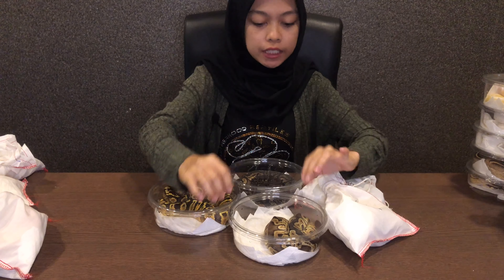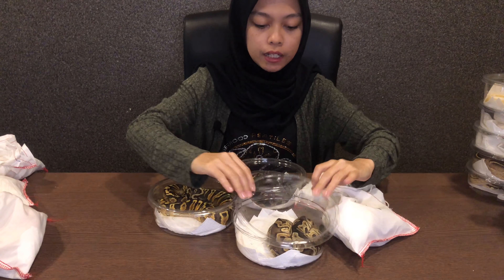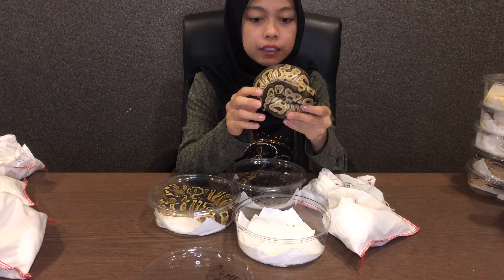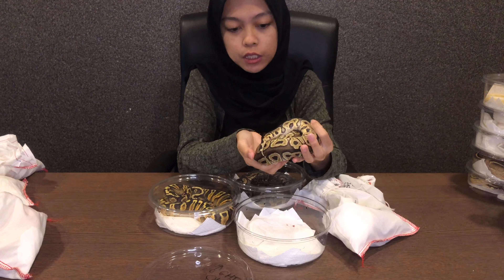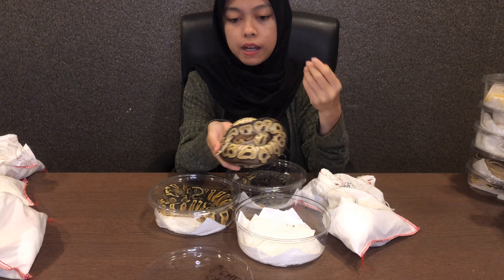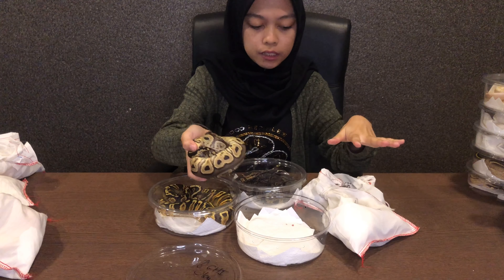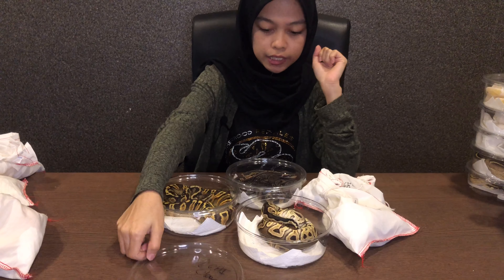Ok ni semua gang-gang GHI. GHI Clown ni adalah antara ular yang paling mahal dalam shipment USA kita orang. Harga dia RM6,500 se-ekor single gene untuk GHI, dan single gene clown pun dah mahal, apatah lagi kalau dia gabung. Ok dalam shipment ni ada 5 ekor yang ada gene GHI.